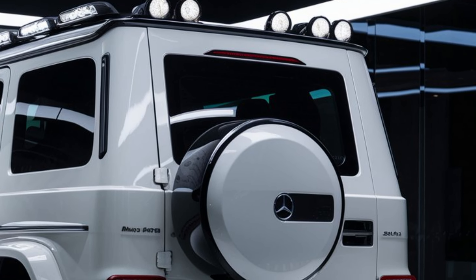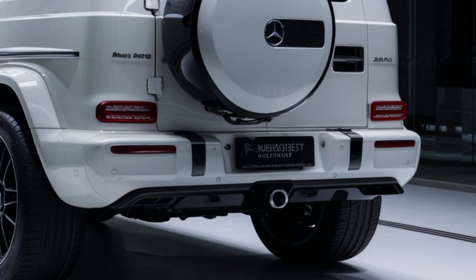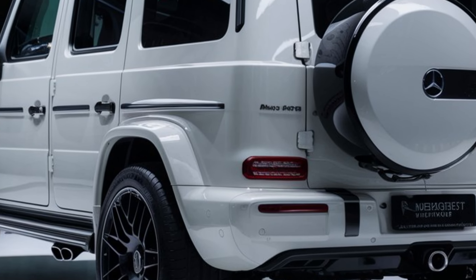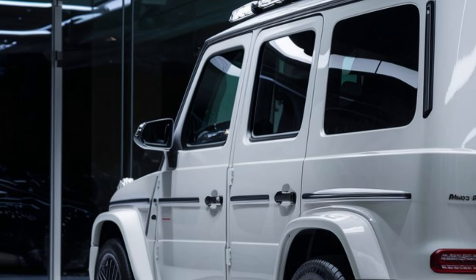Safety is a top priority in the 2025 G-Class. It comes equipped with an array of advanced driver assistance systems, including adaptive cruise control, lane keeping assist, blind spot monitoring, and automated emergency braking. The vehicle's sturdy construction and multiple airbags provide additional peace of mind.